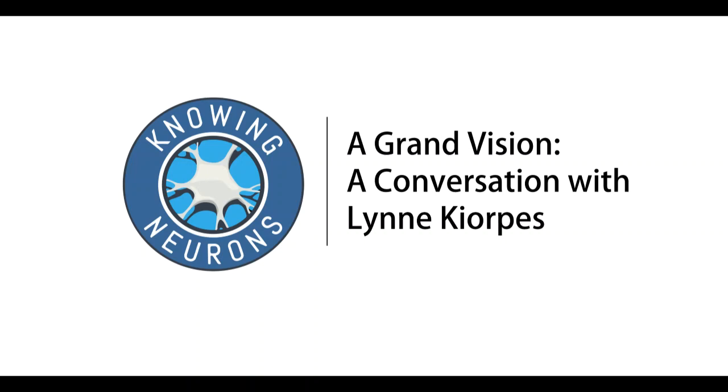Hello and welcome to this special edition of Knowing Neurons. I'm Kate Fellehaber and I'm here with Lynn Kjorps, who is Collegiate Professor at New York University. Welcome, Lynn. Thank you, Kate. Thanks for speaking with me today. I'm so excited to hear about your research and life as a neuroscientist, so let's just dive right in. Can you tell me a little bit about your work? What are the major questions you're trying to answer in your lab?